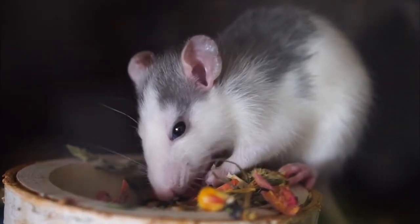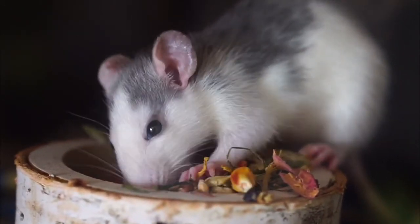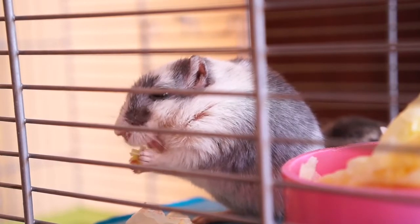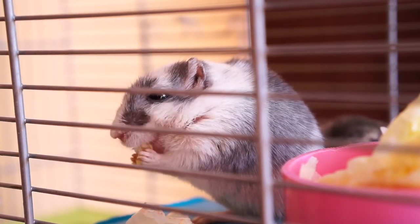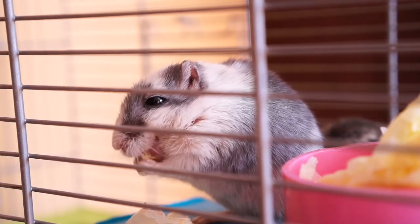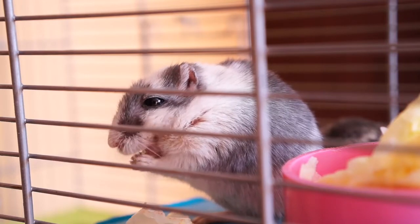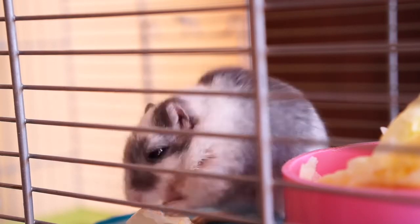Another popular pet rodent that hamsters are often compared with is guinea pigs. Guinea pigs are generally larger than hamsters and weigh several pounds, whereas hamsters weigh less than a pound. In addition, hamsters are omnivores while guinea pigs are strict herbivores.